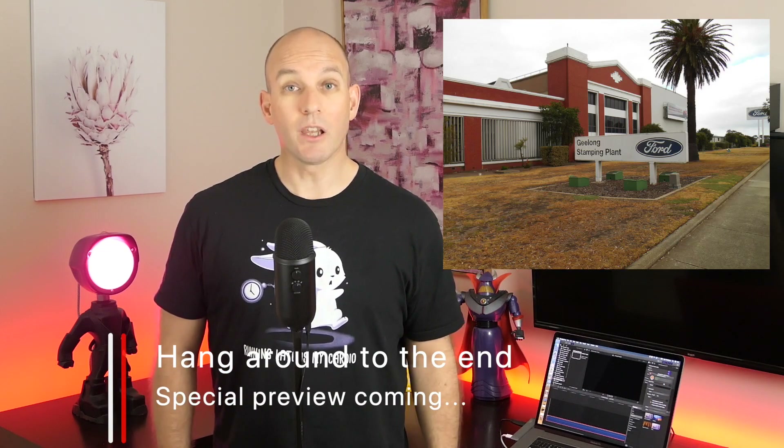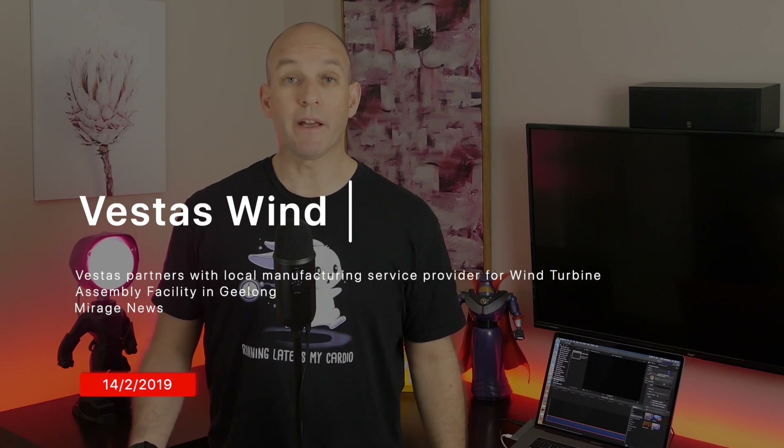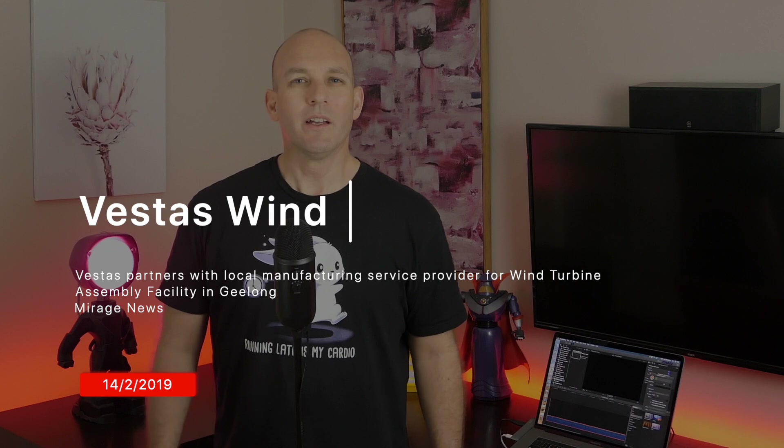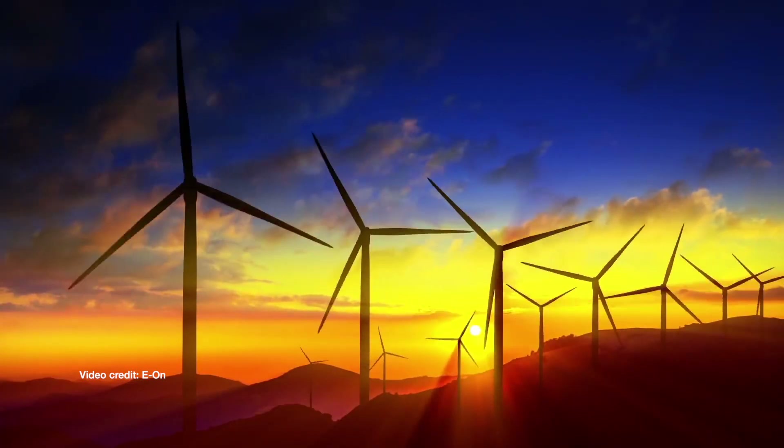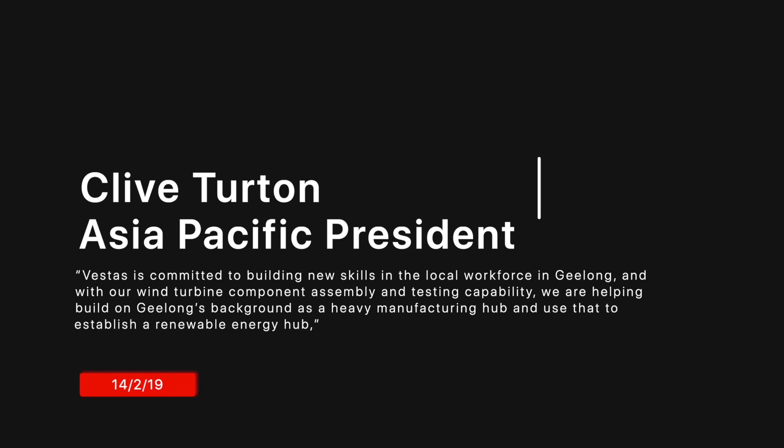First up, who recalls the Ford Motor manufacturing site on the Princess Highway in Geelong — the one that closed in 2016? Well, I'm glad to report that those jobs and investment that we lost will soon be replaced in part by a company called Vestas, to build wind turbines located at the former site. The facility is part of Vestas' renewable energy hub, described by them as a multi-disciplinary industry development. They'll be making four megawatt drivetrains and hubs.